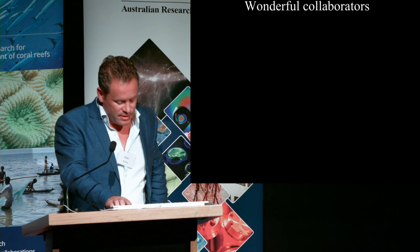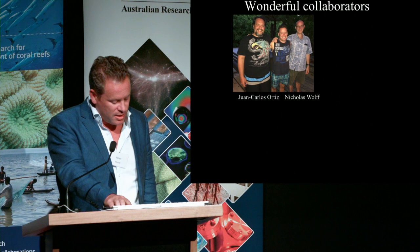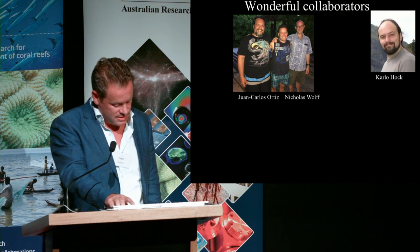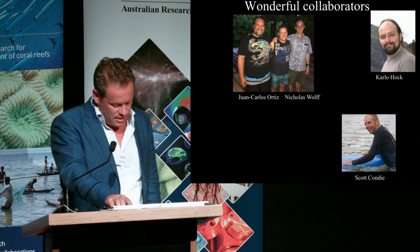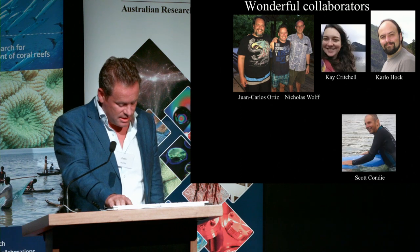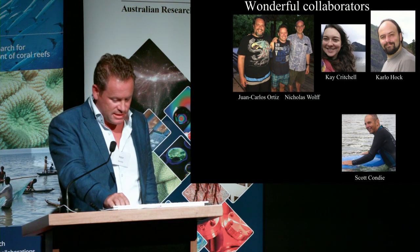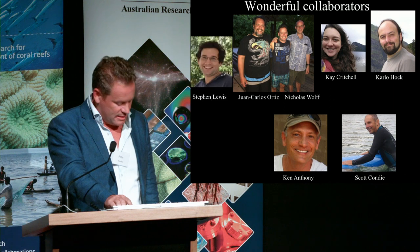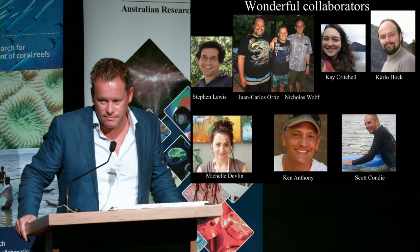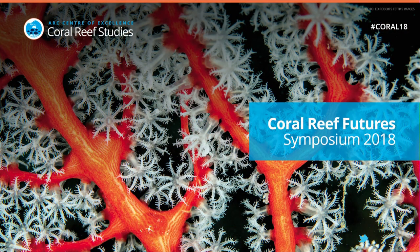Lastly, I'd like to thank all the collaborators that contributed to this work and really did the hard work: Juan Carlos Ortiz and Nick Wolf — now at AIMS and TNC respectively — Carlo Hock, Scott Condie at CSIRO, Kay Critchell who's just joined our lab and will be downscaling some of these models to higher resolution using SLIM, Ken Anthony at AIMS, Stephen Lewis, and Michelle Devlin on water quality. Thank you.